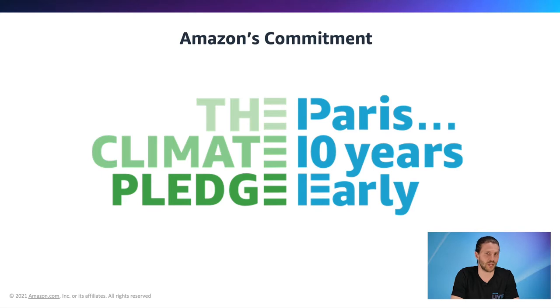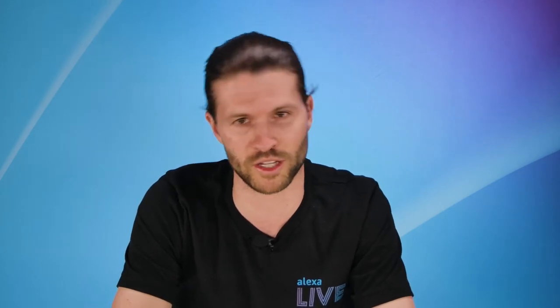Today, we'll look at what Amazon is doing to protect the planet and how Alexa innovations are supporting the company's commitment. We plan to be 100% net zero carbon by 2040 and 100% renewable energy across all business operations by 2030. At Alexa, we believe we have an opportunity to support this commitment by building solutions for customers to help minimize their energy consumption.